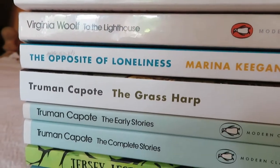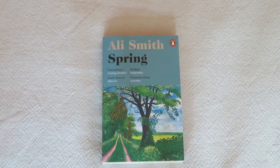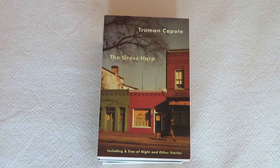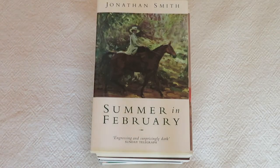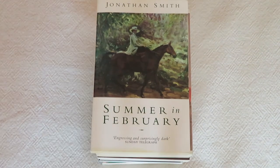Moving on to the modern classics and also contemporary books. First I have Spring by Ali Smith, Middlesex by Jeffrey Eugenides, The Complete Stories, The Early Stories and The Grass Harp by Truman Capote. The Opposite of Loneliness by Marina Keegan, which I highly recommend. To The Lighthouse by Virginia Woolf, which uses a stream of consciousness and is therefore rather difficult to understand, but also beautifully written. And last but not least, Summer in February by Jonathan Smith, which is based on events taking place in the early 20th century just before the First World War, about an artistic community in Cornwall.